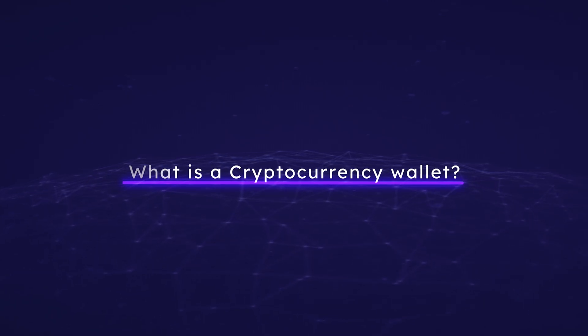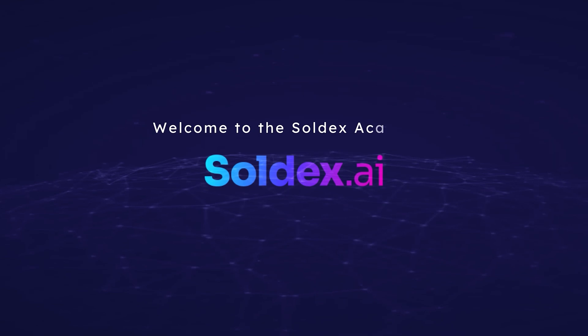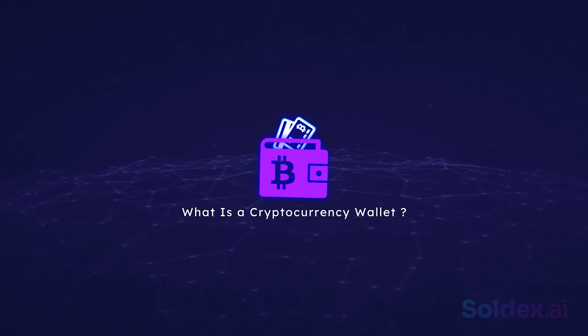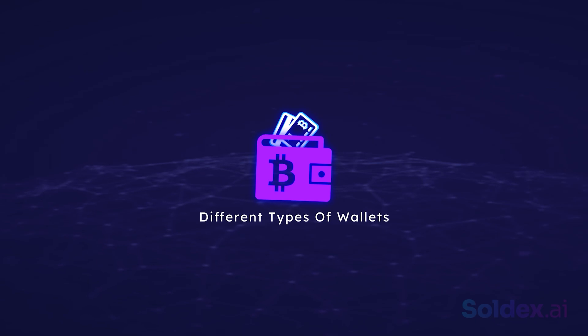What is a cryptocurrency wallet and how does it work? Welcome to Soldex Academy, your number one source for crypto and DeFi education. In this video, we will reveal what a cryptocurrency wallet is, how it works, and the different types of wallets we have.